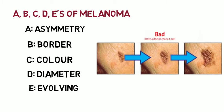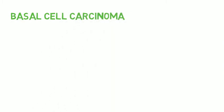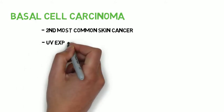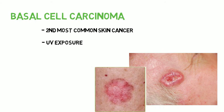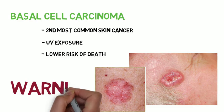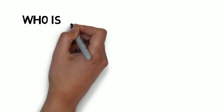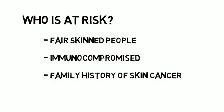However, melanoma isn't the only form of skin cancer you can get from UV exposure. Basal cell carcinoma is the second most common form of skin cancer after melanoma, and yes, you can get this from tanning beds as well. As you can see, it looks quite different from melanoma. Although it's less deadly, if it isn't treated promptly, it can result in severe disfigurement and skin abnormalities. For both cancers, those at greatest risk are fair-skinned people, the immunosuppressed, and those with a family history of skin cancer.